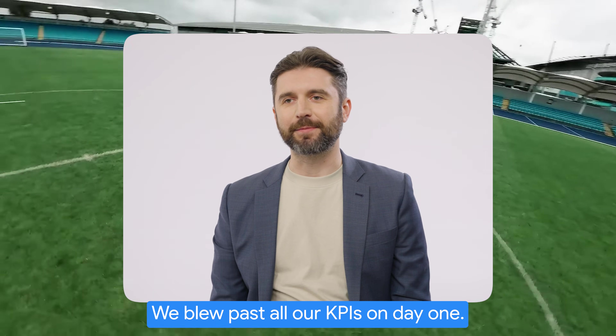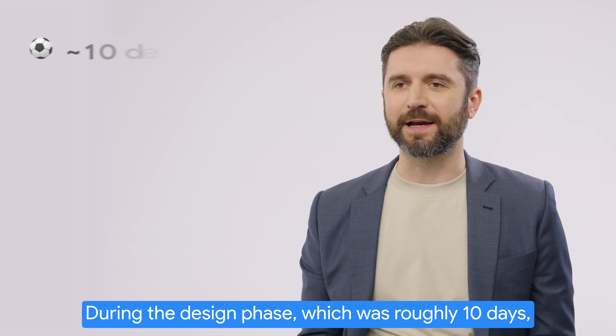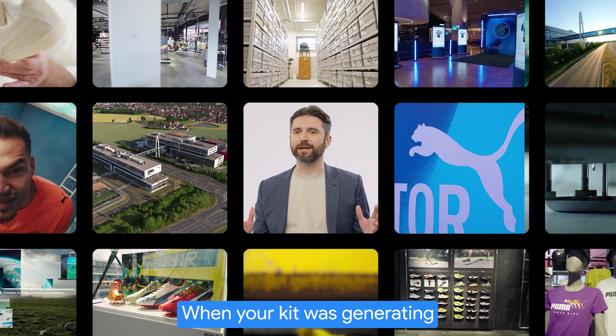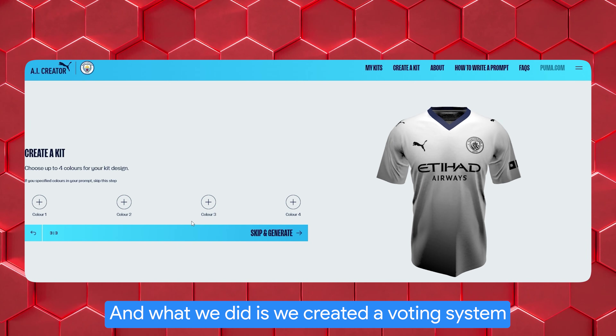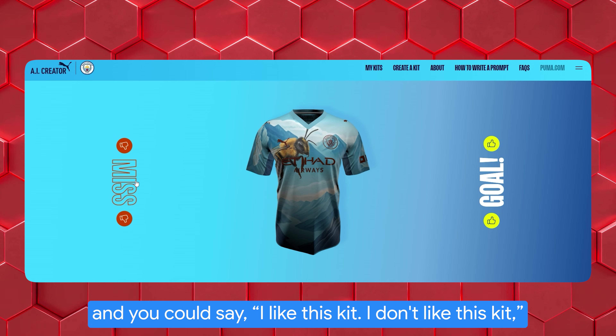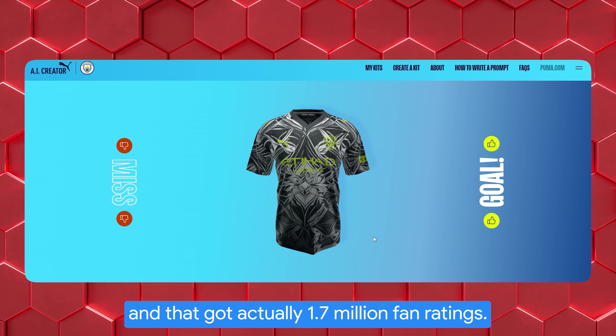We blew past all our KPIs on day one. During the design phase, which was roughly 10 days, 54,000 people created 180,000 kits. When your kit was generating, it took about 30 seconds. We created a voting system where you would see other kits and could say, I like this kit, I don't like this kit. That got actually 1.7 million fan ratings.